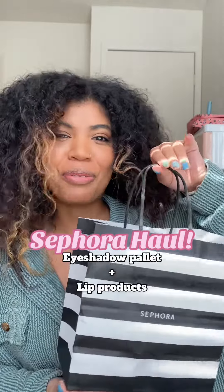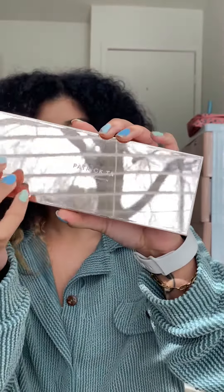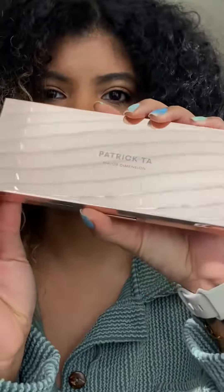Yesterday I went to Sephora, so that means we're gonna do a haul. The first thing is the most beautiful palette I have ever laid eyes on — this Patrick Taub Major Dimensions palette. The packaging was so good; it's a very sturdy palette.